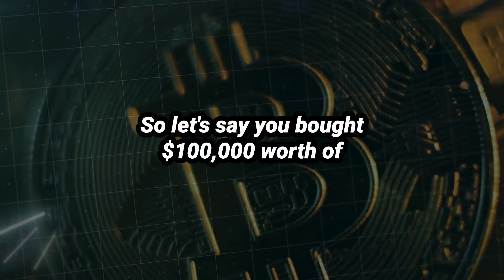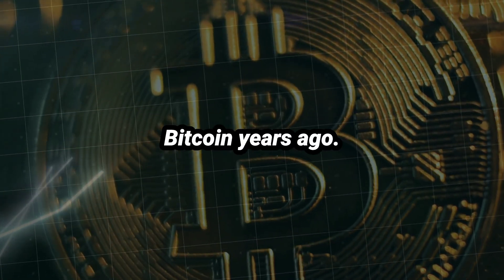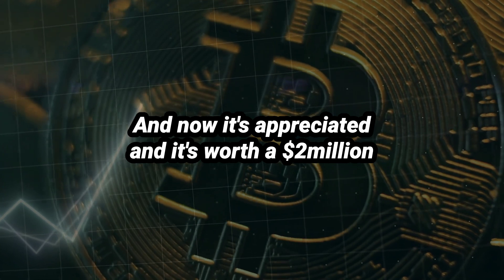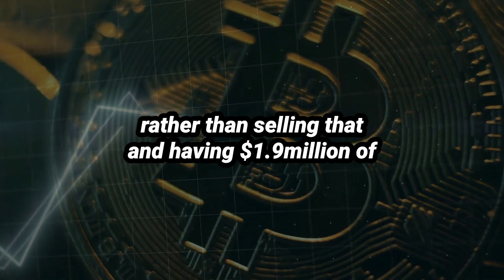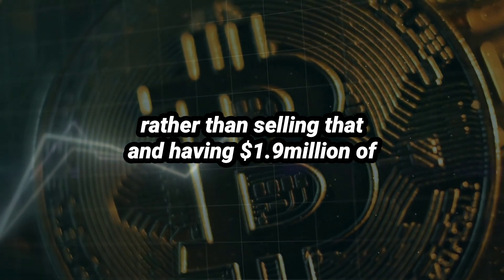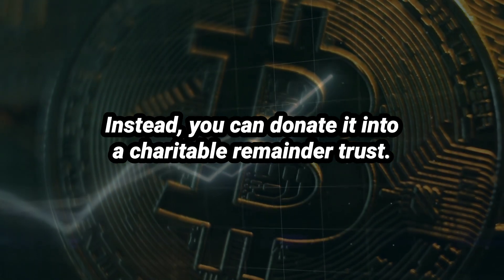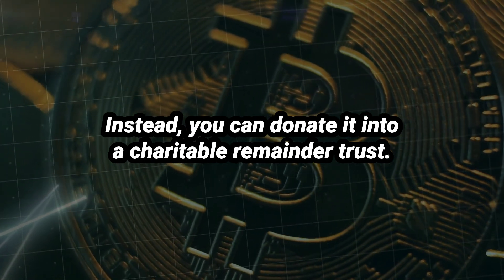Charitable remainder trusts — there are a couple of flavors of how they're done, but primarily you take assets that have appreciated. So let's say you bought a hundred thousand dollars worth of Bitcoin years ago, and now it's appreciated and it's worth two million dollars. Rather than selling that and having 1.9 million of capital gains, which would be long-term capital gains, instead you can donate it into a charitable remainder trust.